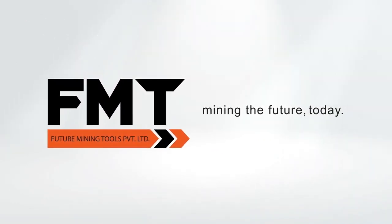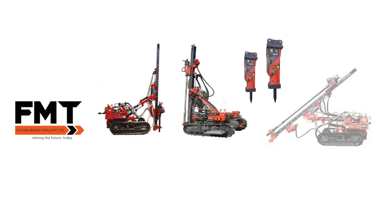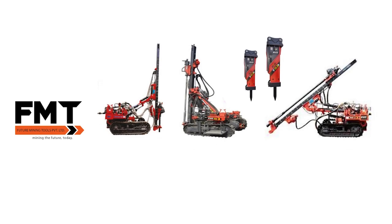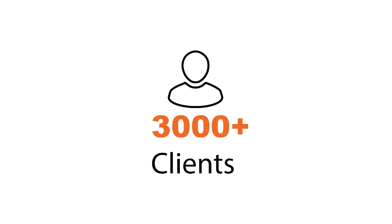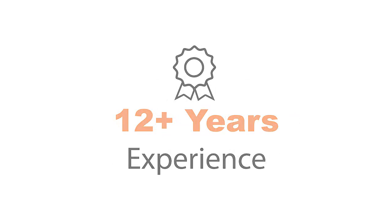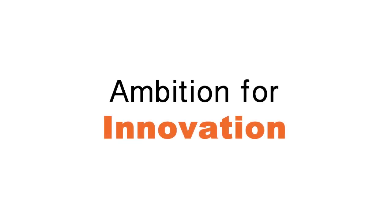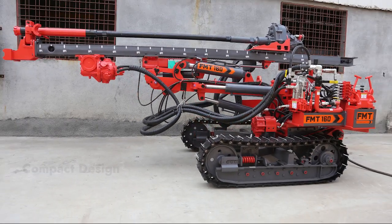Future Mining Tools — FMT — is one of India's leading manufacturers and exporters of advanced drilling equipment, delighted to serve over 3,000 happy customers across five-plus countries for over a decade. Our ambition to find innovative solutions that make the lives of our customers easy has shaped the new FMT 160.